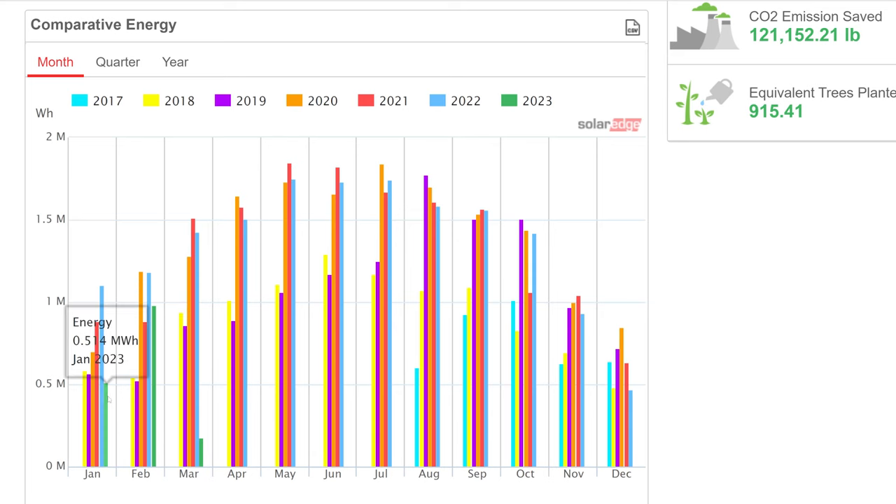Something worth mentioning is this graph showing year-over-year power production from the solar panels on the roof of my house — not the RV. Looking at January, the green bar is 2023 and the light blue bar is January 2022, which is the year we're examining for the RV solar panels. Look at the variation: 1.1 megawatt hours in 2022 versus 0.5 — half that.